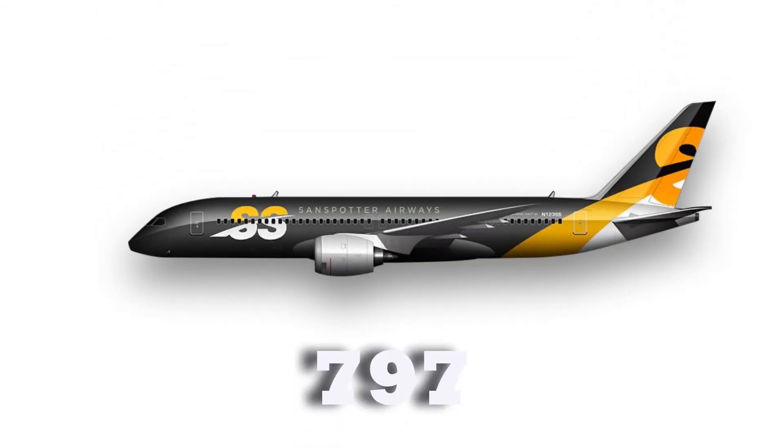Earlier this year, Boeing announced their plans for the 797 were on hold.